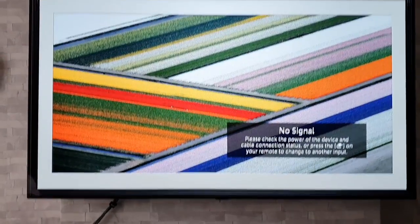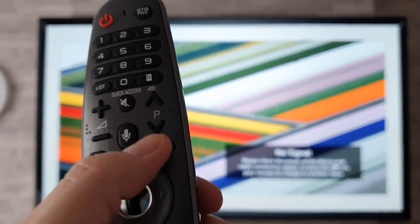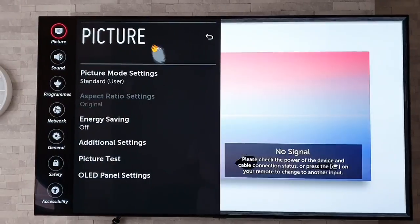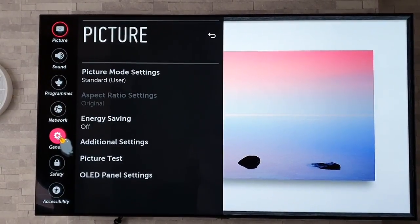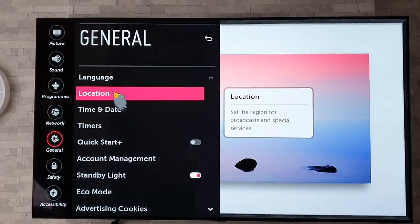What you're going to want to do is grab your remote control and access the settings by doing a long press on the settings button. Then we're going to head down to General, then to Location.